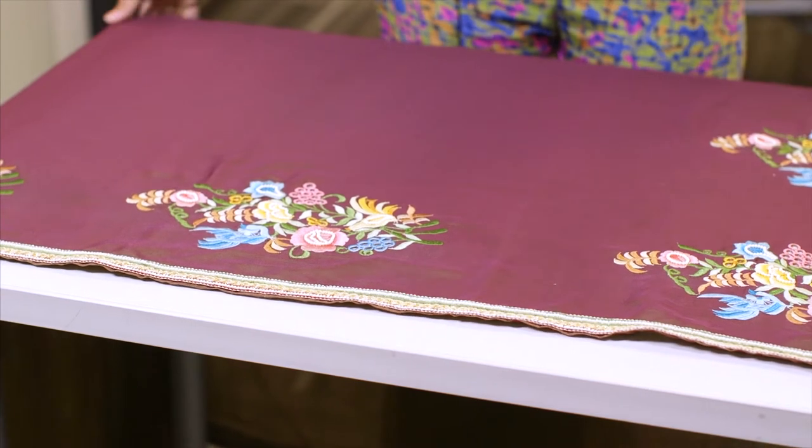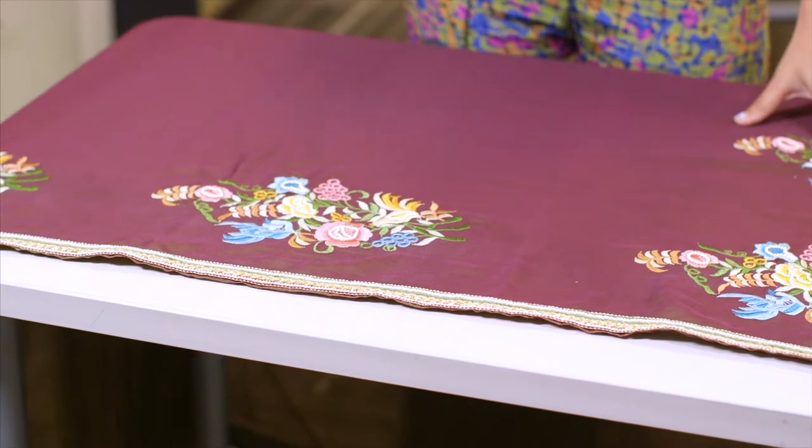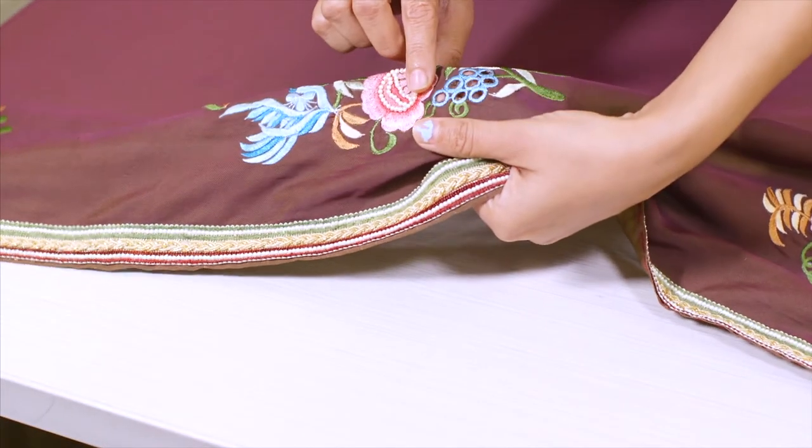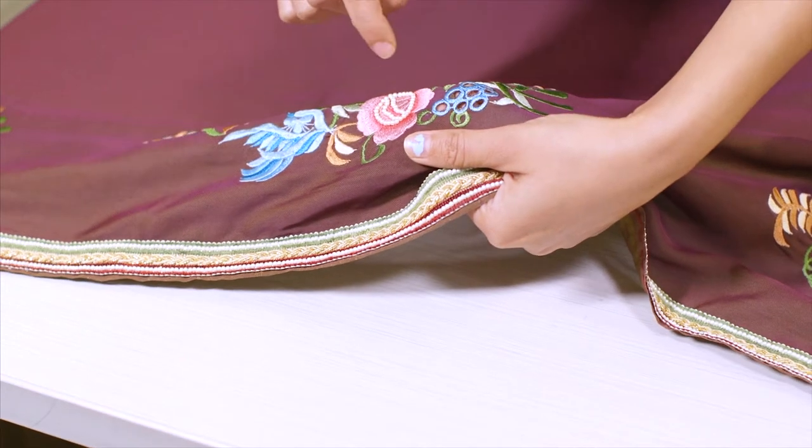This is a sari. It's an Indian wear and we drape it across. To enhance it more I used pearls, so that it gives a little enhancement, and other than that I have used a cut work. This is called cut work because we cut it.